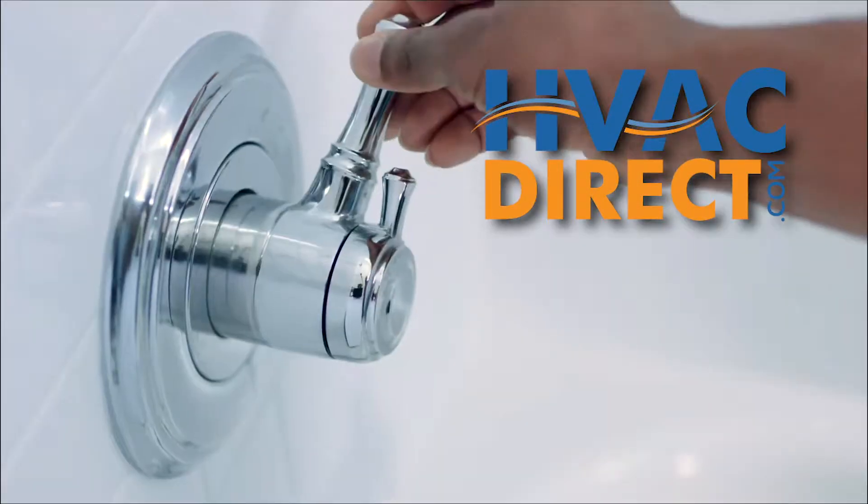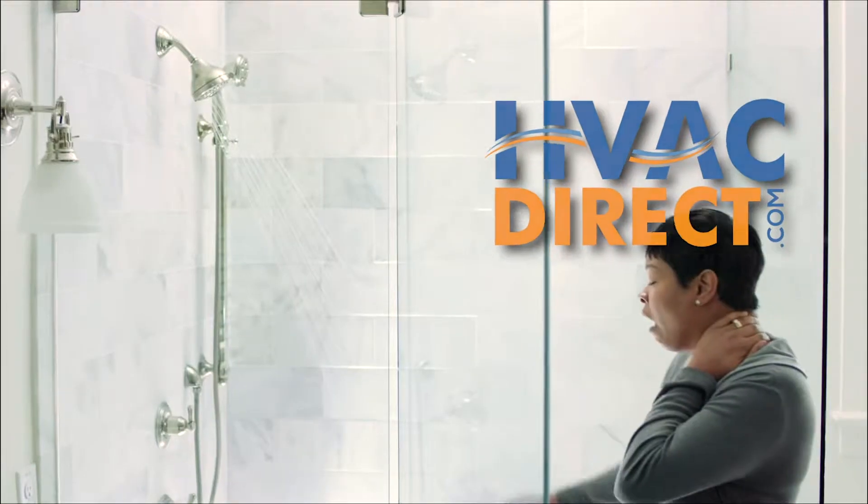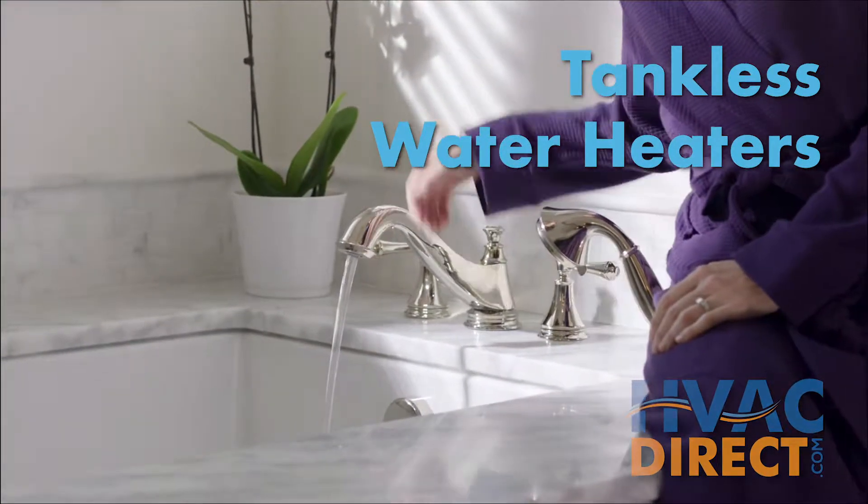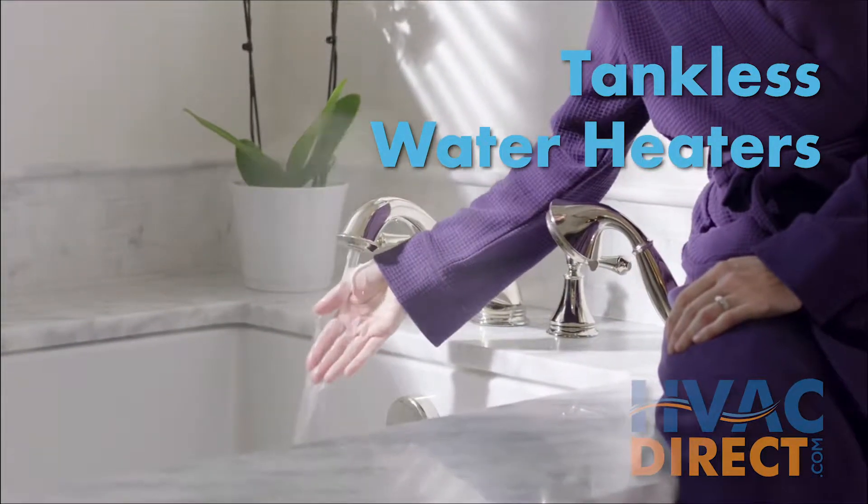Do you want clean, fresh water and lower energy costs for your residents? In this video we'll discuss tankless water heaters and the benefits of installing one in your home.